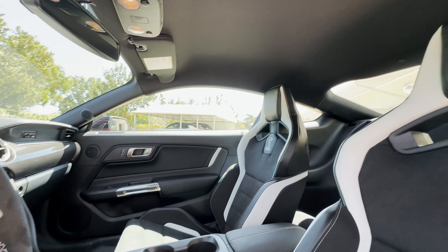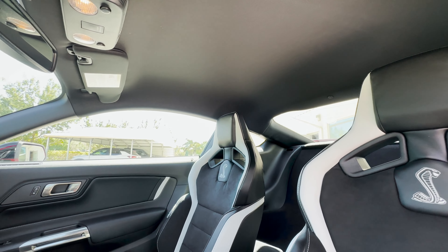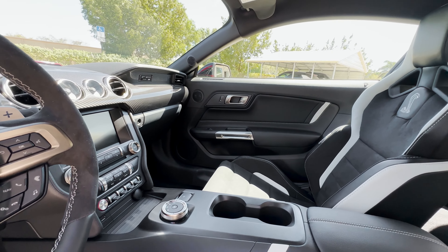We see that carbon fiber instrument panel there across the dashboard, and of course the receipts are deleted as it is the Shelby GT500.